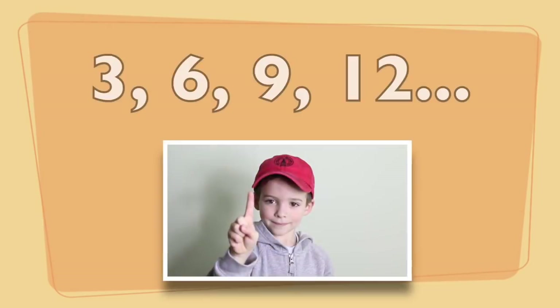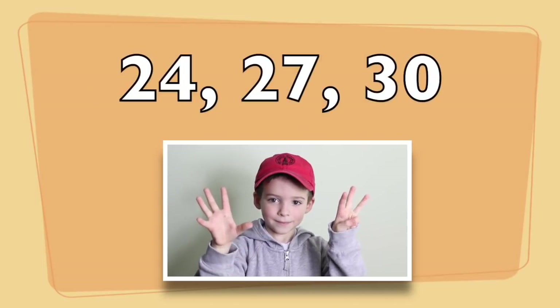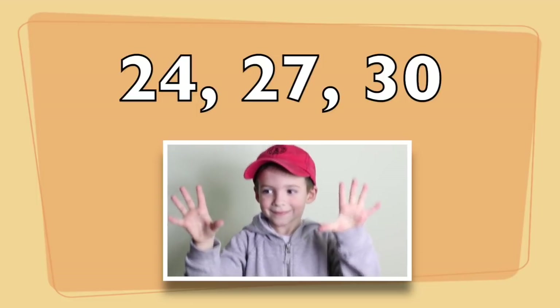Number three! Three, six, nine, twelve, fifteen, eighteen, twenty-one, twenty-four, twenty-seven, thirty.